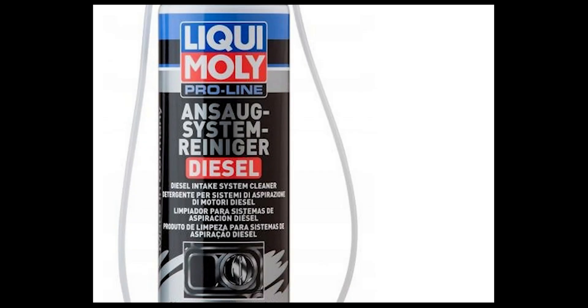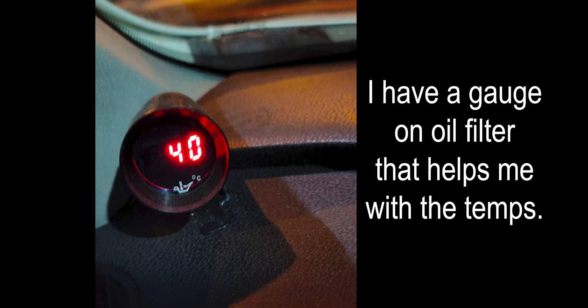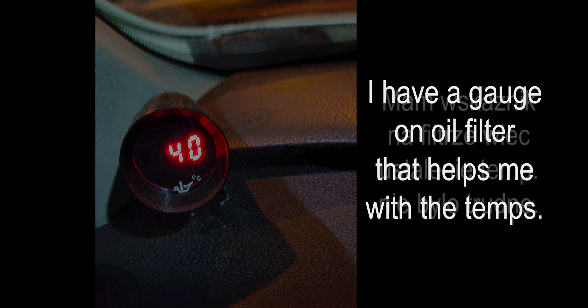Now let's start with the flush. First I added Liqui-Moly and Sork system Reiniger diesel directly on the pistons through the spark plug holes. After a longer drive, I cooled the engine to around 40 degrees and sprayed equal amounts of the chemical to each piston. I then inserted the plugs and left it overnight.